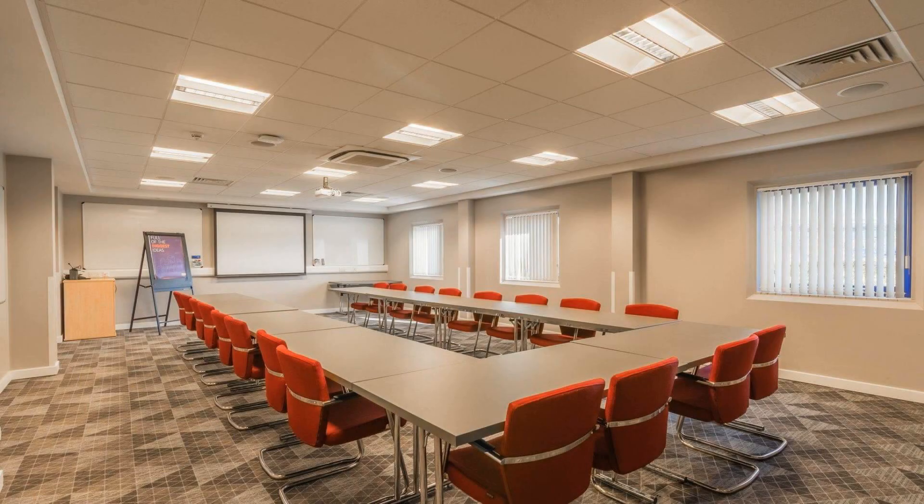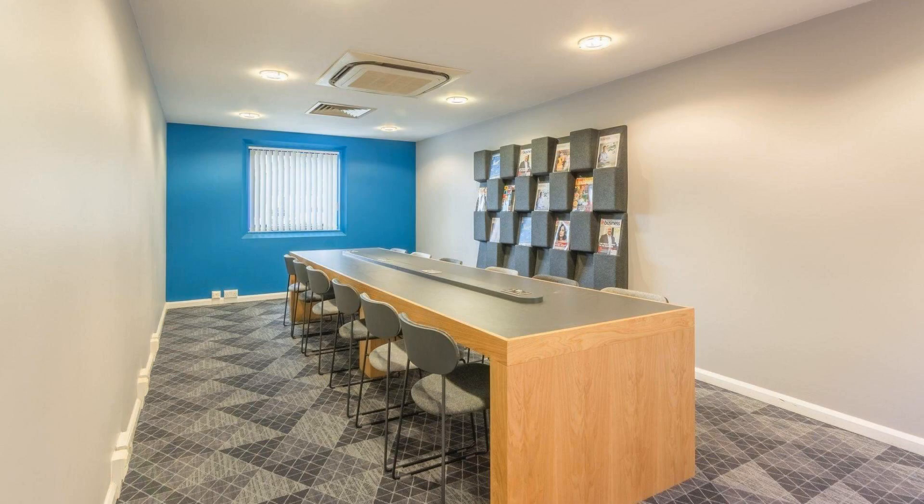Hi everybody, welcome back to my channel. You are now watching a 3 star hotel. In this hotel, 4 types of rooms are available on Agoda.com. You can book online and enjoy it.